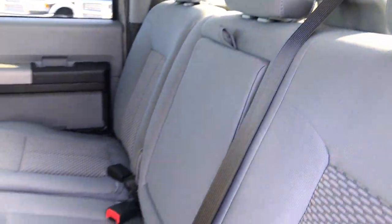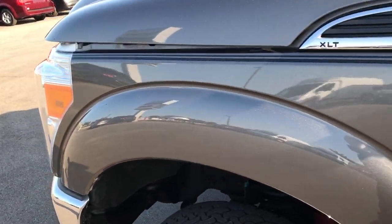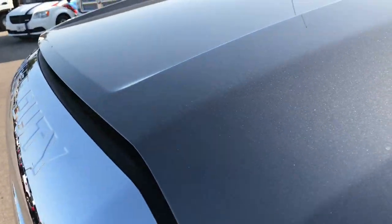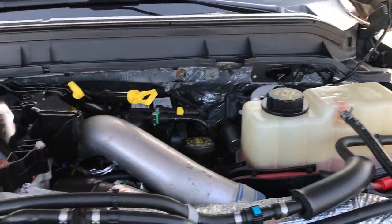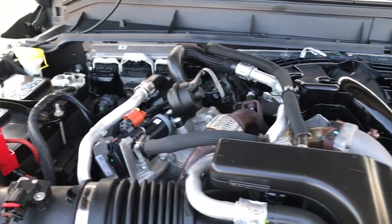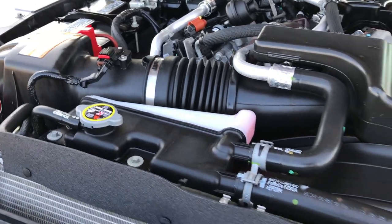It has a fixed glass window. Seats are really clean. Probably one of the cleanest 2014 F-350s you've ever seen with this kind of mileage — this truck is like new. Under the hood we have the 6.7 liter Power Stroke diesel. Engine bay is very clean, runs very smooth.